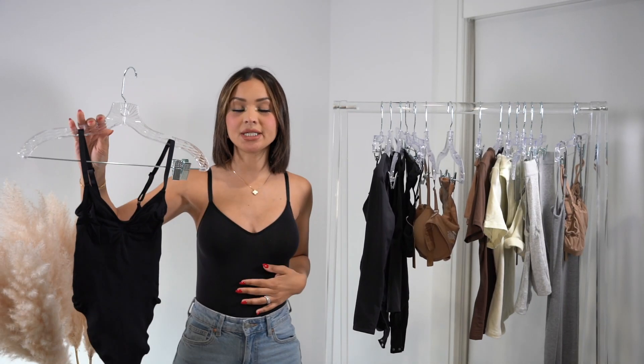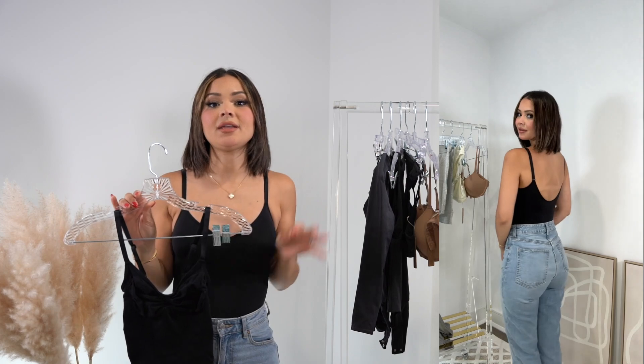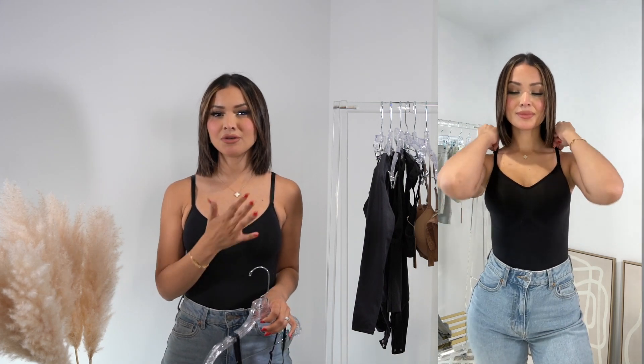We're going to start off with what I'm wearing today, which is the sculpting bodysuit — this is the thong version. It comes in a few different styles; this is the one I wear the most. I have it in two colors: sienna, which is very similar to my skin tone, and onyx, which is the black one. This will literally snatch you up. Anytime anyone asks me what to get from Skims, I always recommend their shapewear.